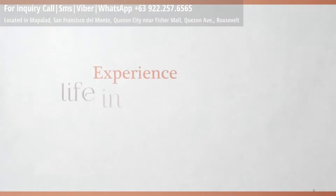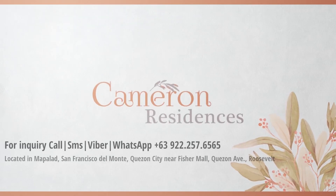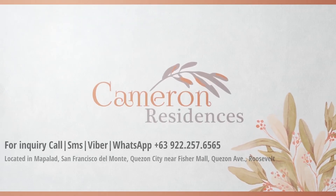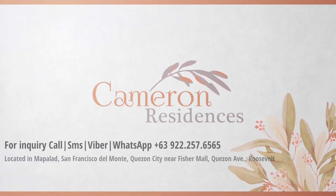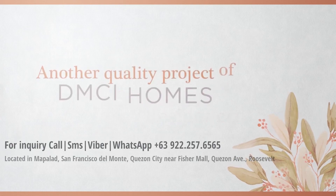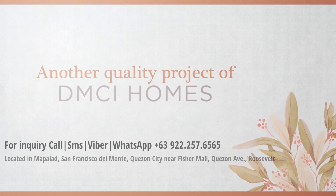Experience life in rhythm. Cameron Residences — another quality project of DMCI Homes.